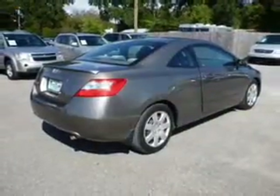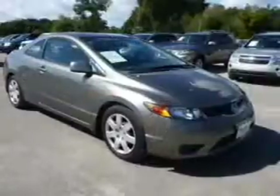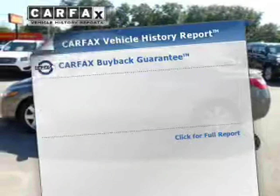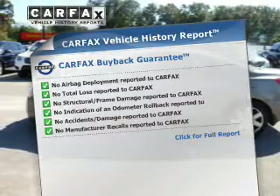The powertrain includes front-wheel drive with an efficient four-cylinder engine. Connect it to a manual transmission that'll keep you in touch with your vehicle. Brake safely with the anti-lock braking system. Know the history on this ride and greatly reduce your buying risk with the included Carfax Vehicle History Report.